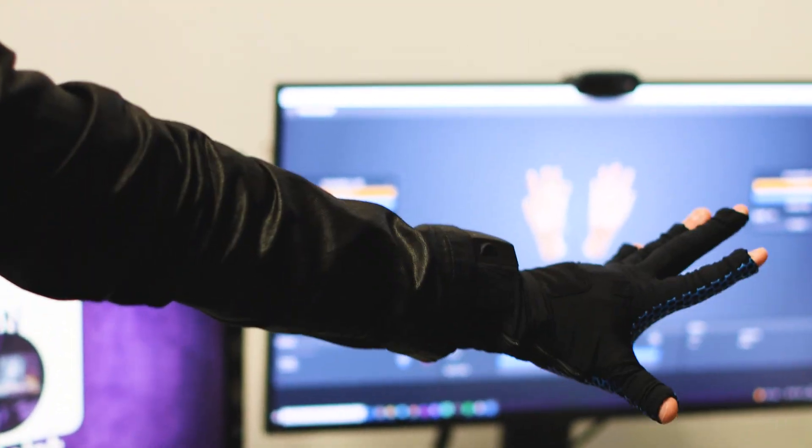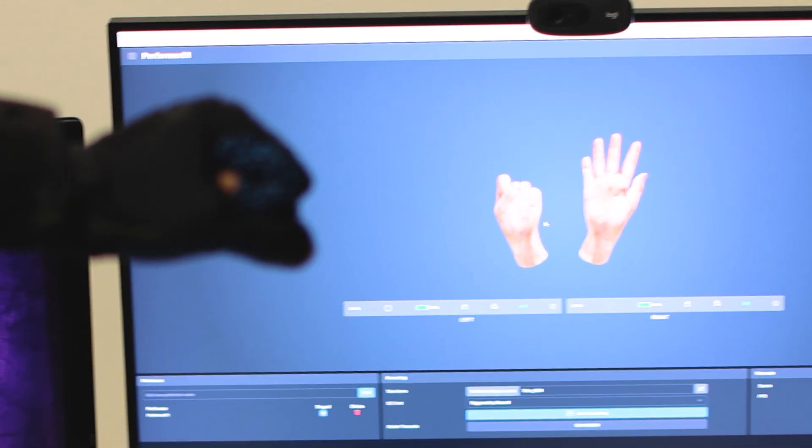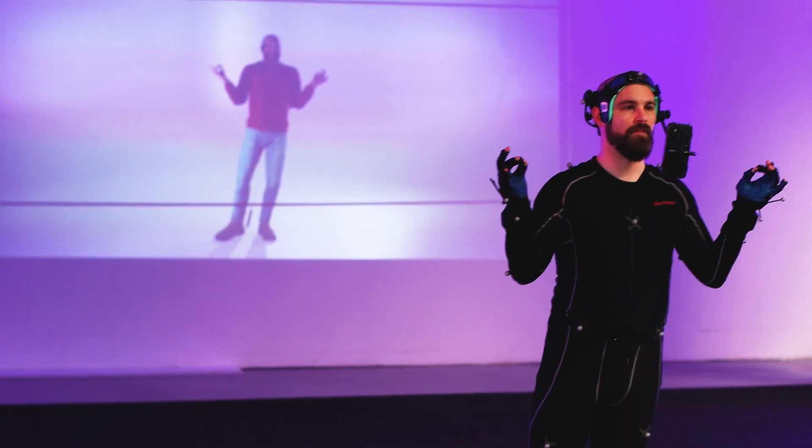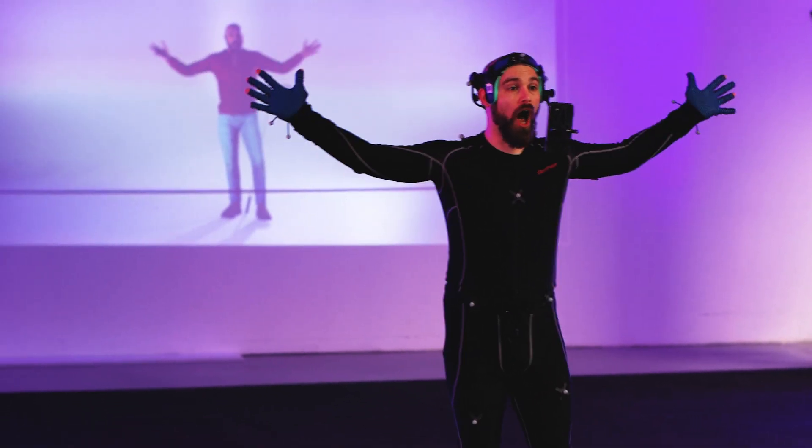Before we had these gloves, quite often the clients would be put off because they'd say, 'But the fingers aren't moving.' It was a huge step forward — the fact that we had real-time fingers moving in front of the client automatically just meant that we were more likely to get that job.